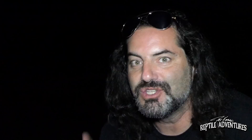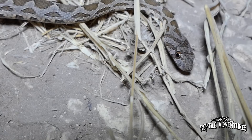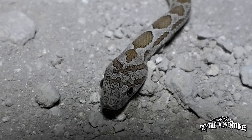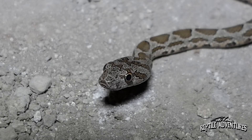So that right there crossing the trail is a coin snake, also called a coin-marked snake. It's one of the colubrids found here in Israel. It's not really too common, but here on this cliff that's about the second or third one we've seen. They get their name because the blotches on their back look like coins, and so therefore it was coined the coin-marked snake.